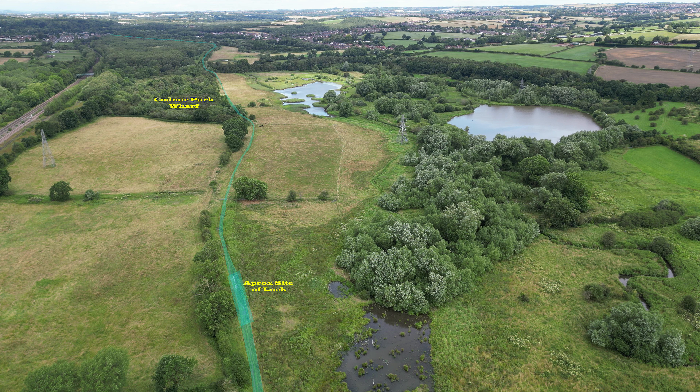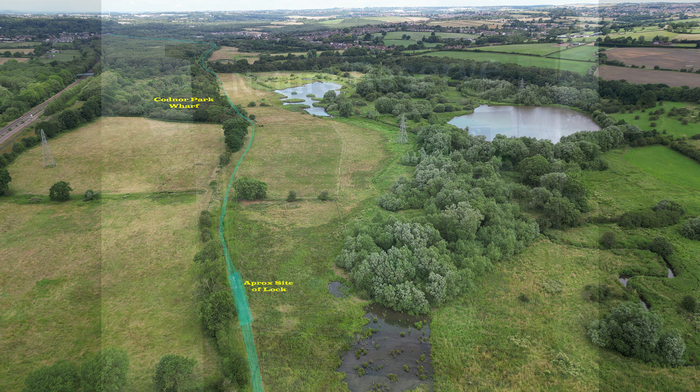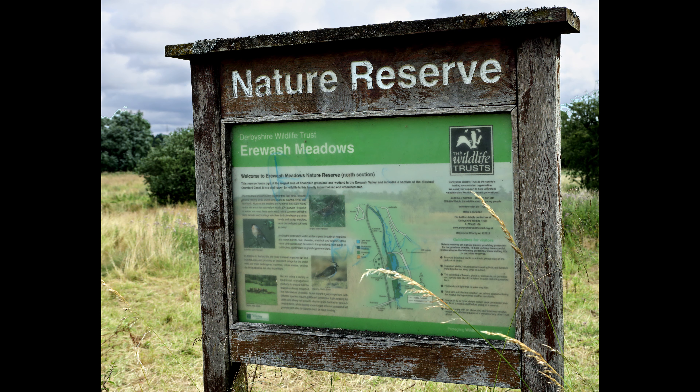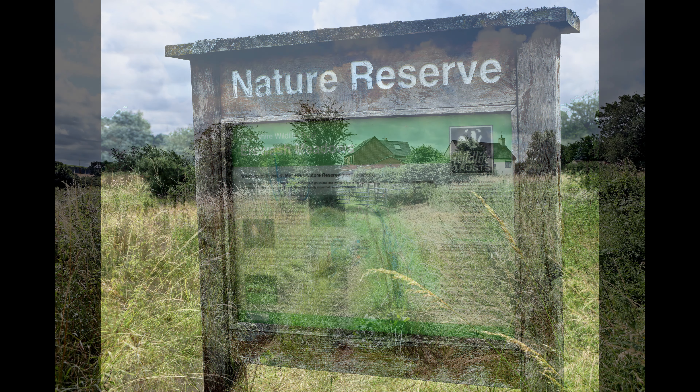We've come up from there, and are about to begin the last leg from here — Boat Lane — to Langley Mill Wharf, and the connections to the rest of the country, and ultimately the whole empire as was.